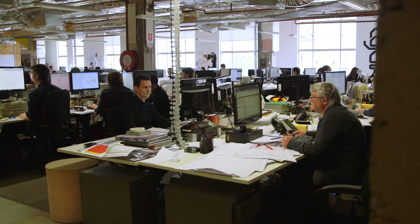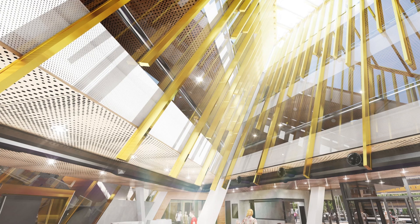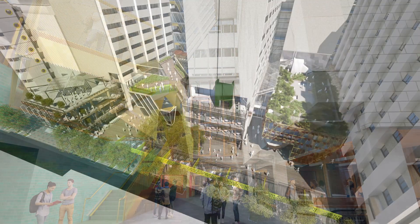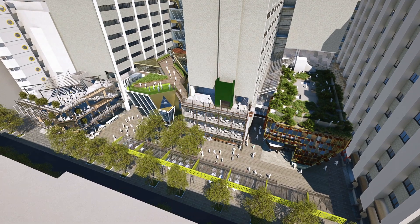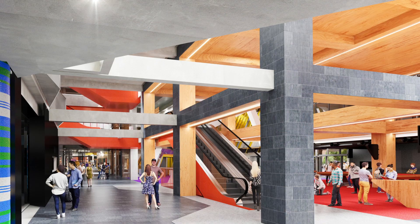A team of five architectural firms led by Lyons came together to design a series of new buildings and laneways that bring light into the heart of the campus. They've created arcades, open spaces, rooftop gardens and reinvented facilities such as the Swanston Library and RMIT Connect.